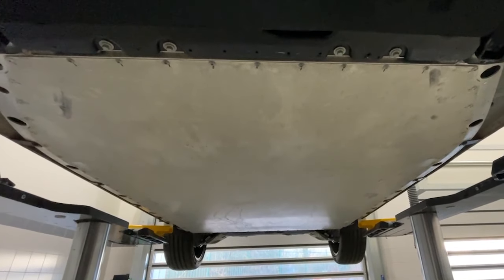EV vehicles and the new technology on them require a vast array of specialised equipment, particularly when working around the battery. This vehicle has a battery which forms the floor pan of the vehicle almost in its entirety.